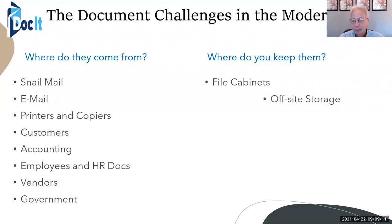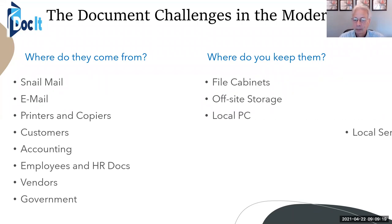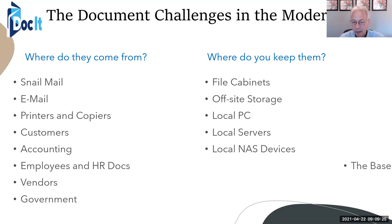Where do we keep them? We normally keep them in file cabinets. Some companies pay for off-site storage, your local PC, local servers, local network-attached storage devices. Some people keep them in the basement somewhere, filing in boxes.